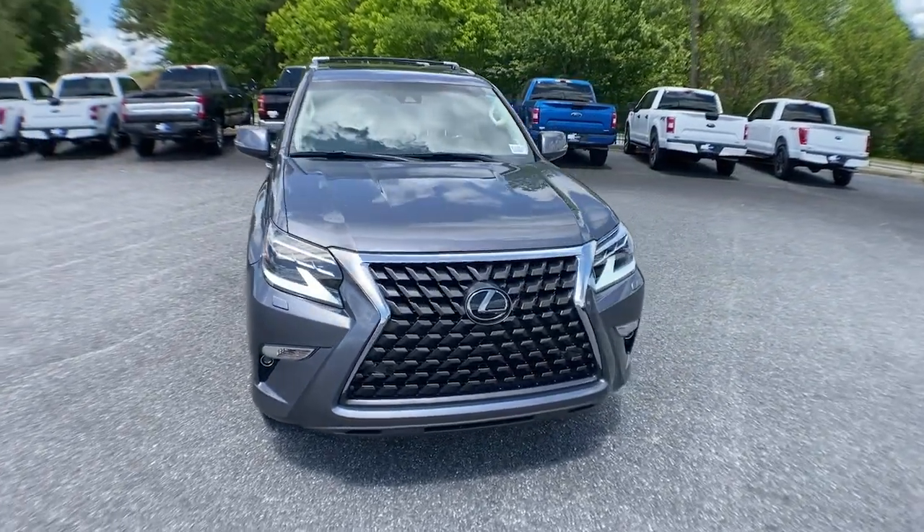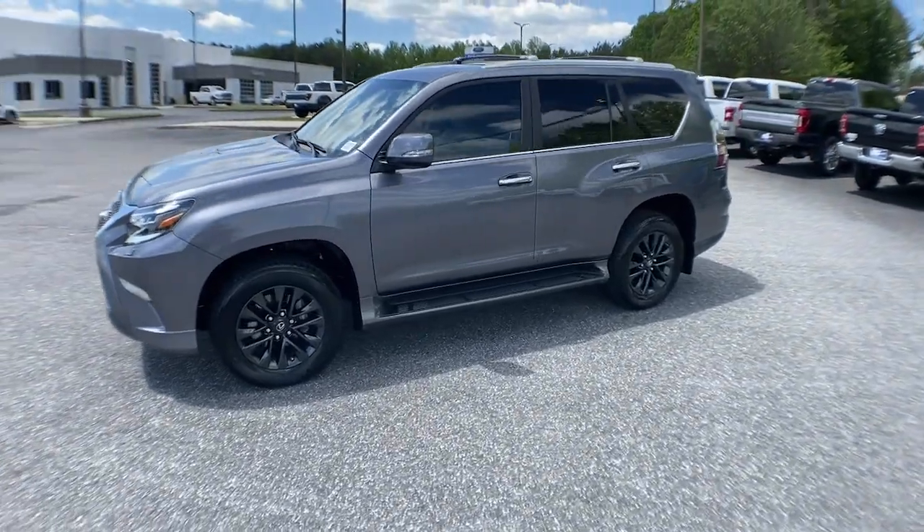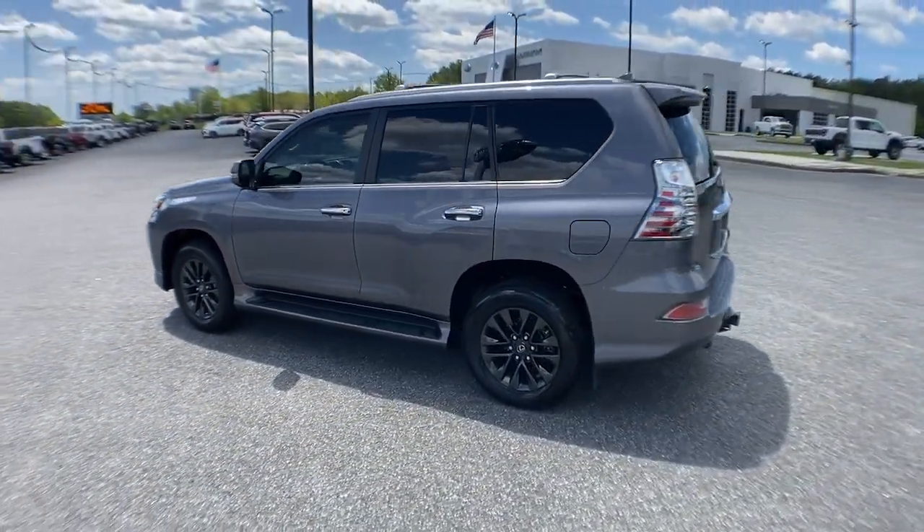Introducing the 2021 Lexus GX. With less than 35,000 miles on the odometer, this vehicle provides excellent value.